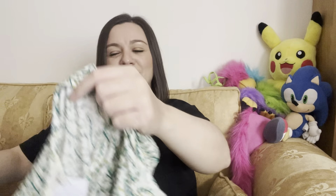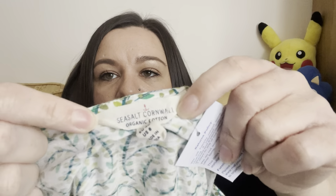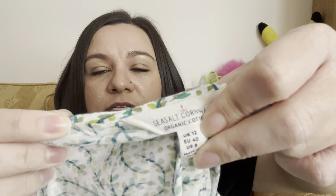Another Sea Salt top — very summery and lightweight, perfect for this time of year. It's a beautiful green color, Sea Salt Cornwall, organic cotton, size 12, and it was £5.45. I'm going to get that listed as soon as possible. By the time this video is out it might already be on eBay — hopefully already sold. Sea Salt sells really well for me.